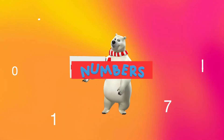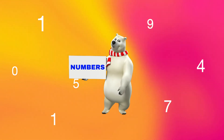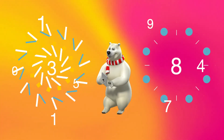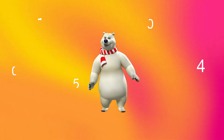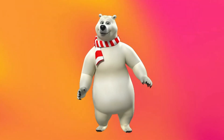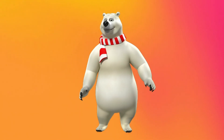Numbers, numbers, so many things you can do with numbers. And that's addition with numbers for number 2. I hope you had fun. Come back soon so we can do more counting with numbers. I'll see you soon. Bye bye!